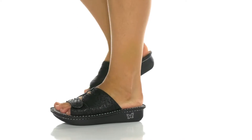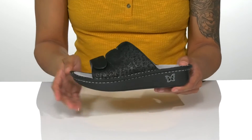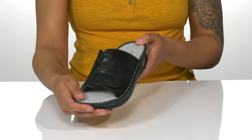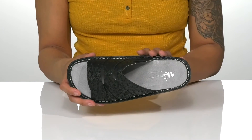These chic sandals are perfect to dress up a casual outfit. The heavy leather upper with a cutout strap design and a hook and loop closure at the top provide a secure fit. Inside, the memory foam footbed has arch support.